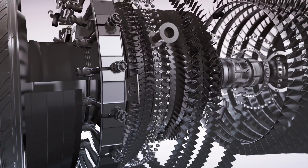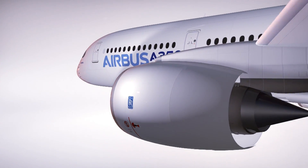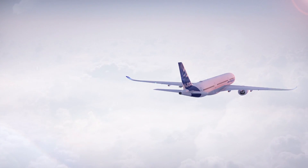What's next for the Trent XWB is to make the best engine in the world even better. There are a number of small improvements we want to make to the product, and in addition to that we've launched a significant development of the dash-84 engine to improve its SFC, making it even more efficient than what is already the most efficient engine in the world.